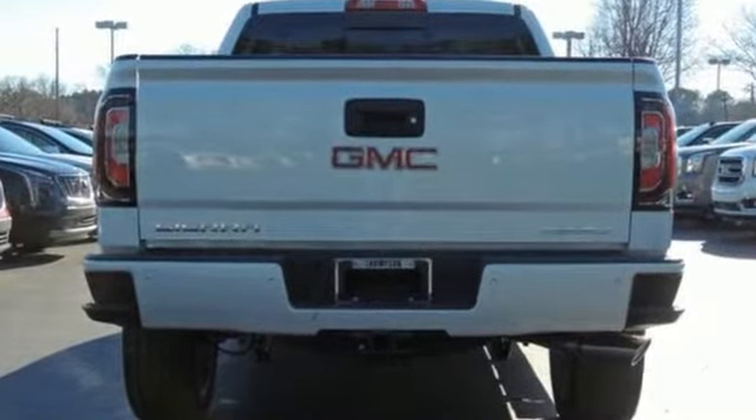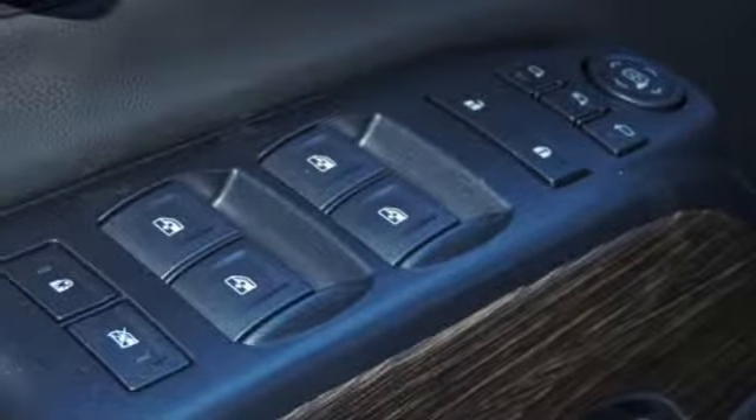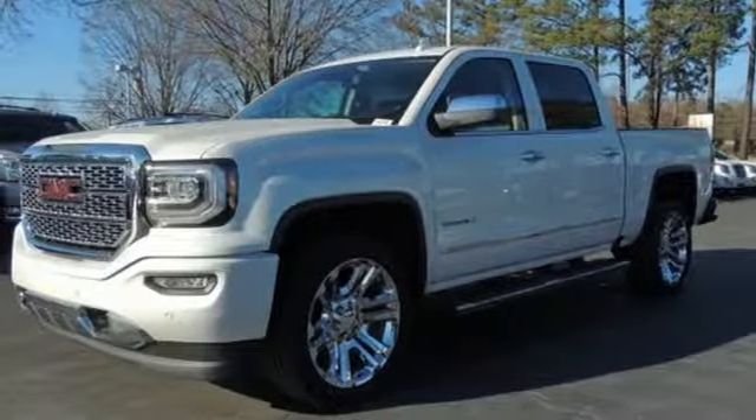External memory control, power heated mirrors, dual-zone climate control, configurable instrument gauges, auto-dimming mirrors, heated steering wheel, V8 engine.